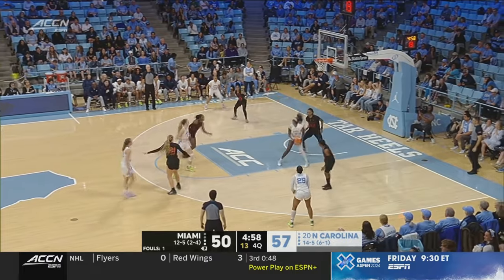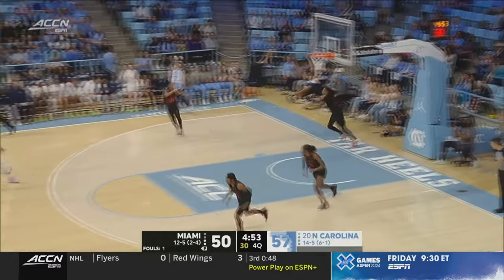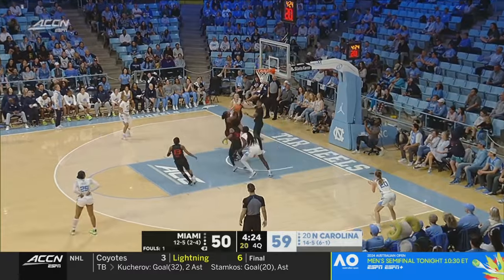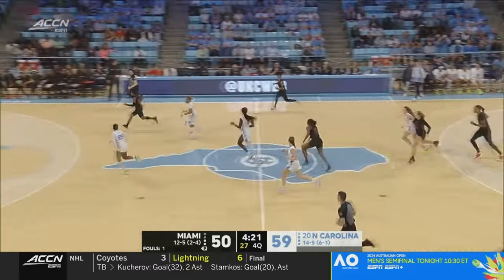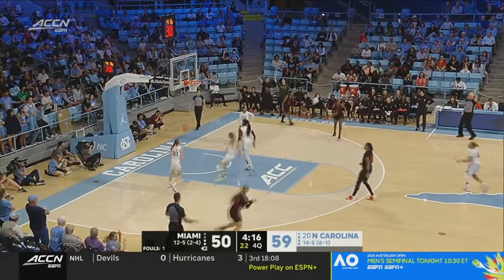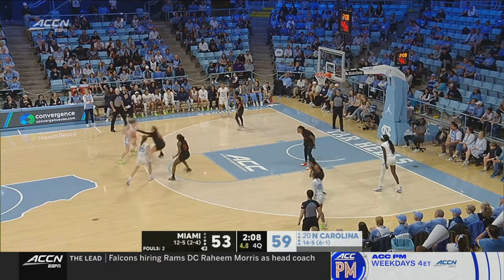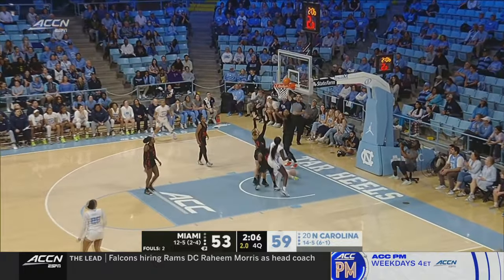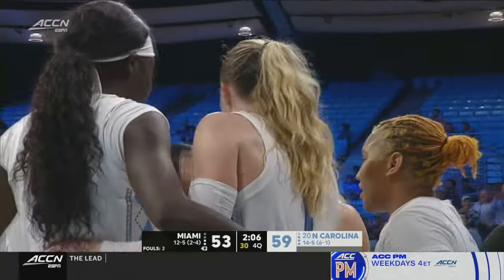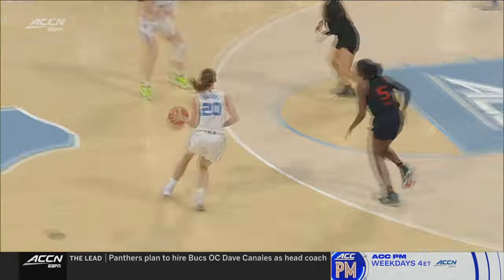Deep seal — Gakdang going at Spearman. Kelly looking up the floor, surveying, finding Usby. Everyone crashing the boards for Miami. Wilson pulls up — three ball — another one for Miami, make it 11. Usby with four on the shot clock — wow — Alyssa Usby now in double figures. This is the first time North Carolina has had five players in double figures in ACC play this season.